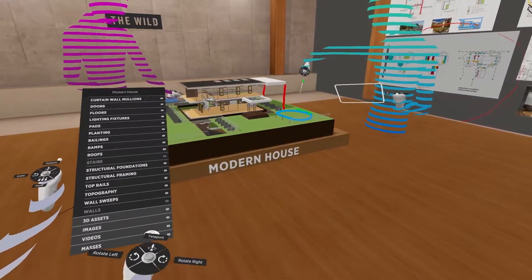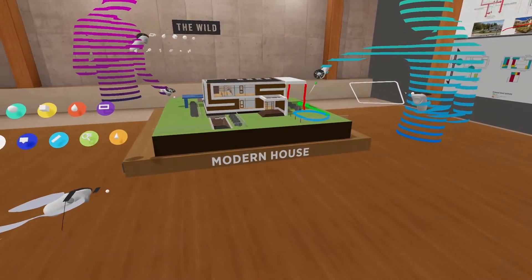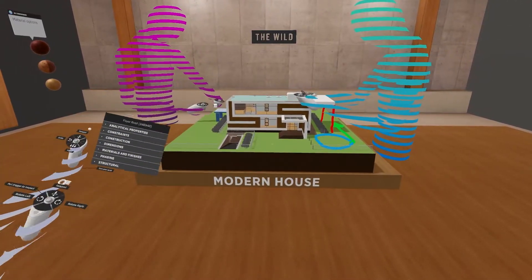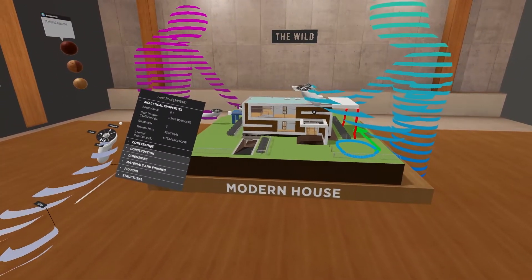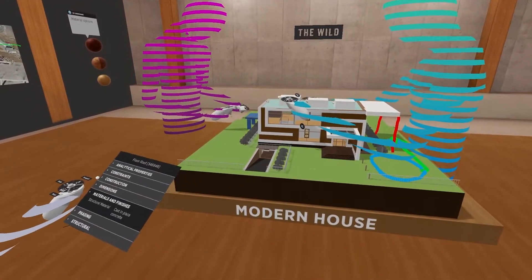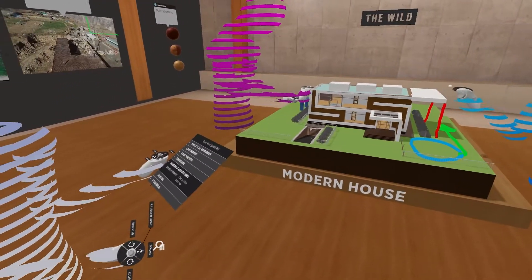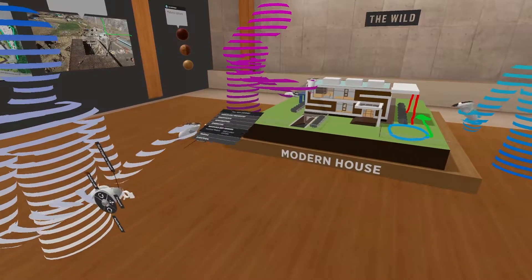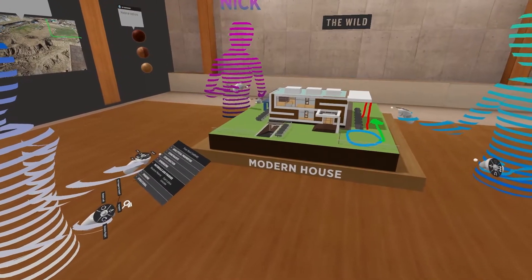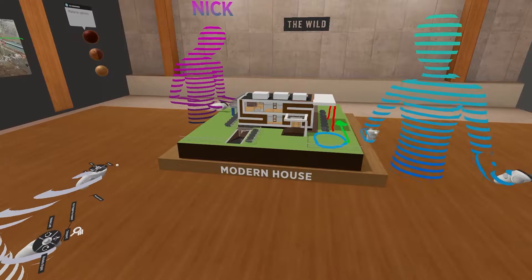If we use the inspect tool and take a closer look, we can take information off the roof here — the analytical properties, some of the constraints we're under, and even materials and finishes. I'm just envisioning standing in here with our subcontractors, our designers, everyone in the same shared space with a universal language, being able to look at this data that automatically carries over from Revit and have a conversation right on the spot.